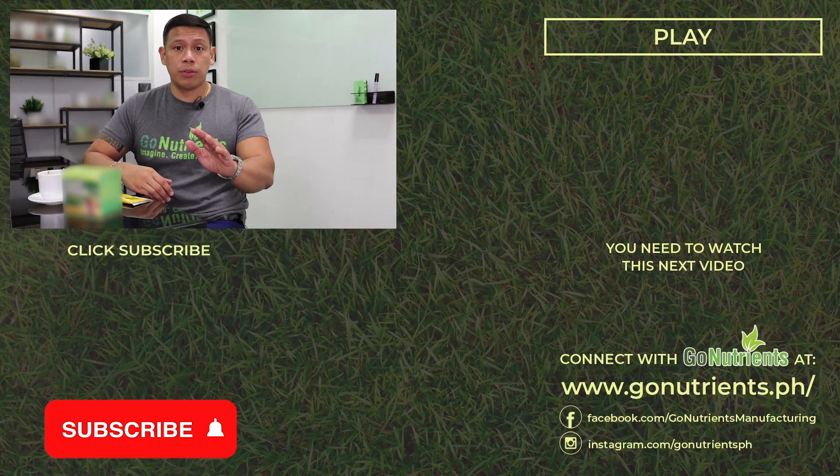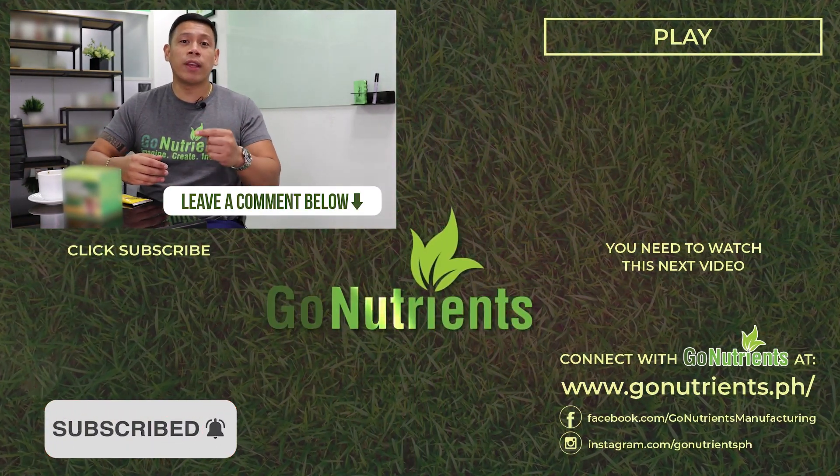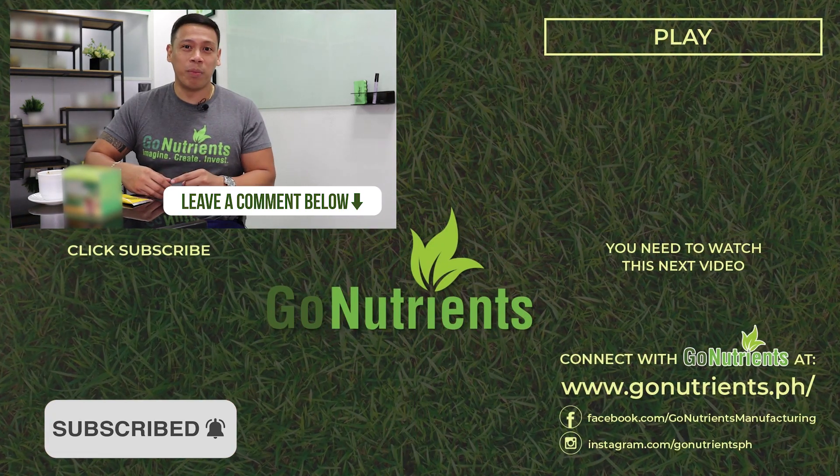We also assist you in terms of marketing, to help you find the resellers or distributors for your brand or product. If you have any questions, please comment below. Like our page to know more in terms of how we can help you start your own business.